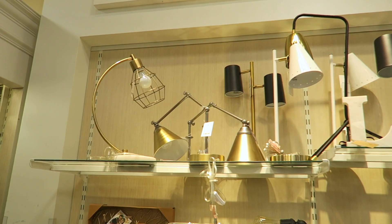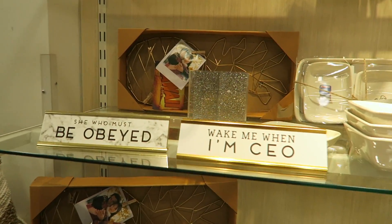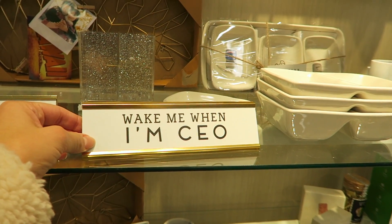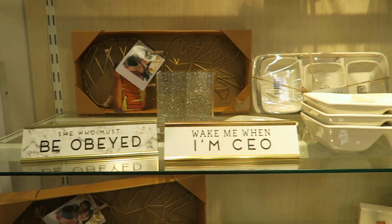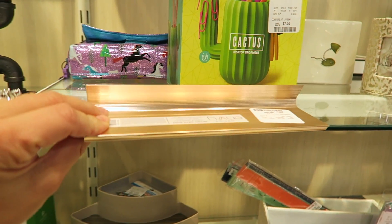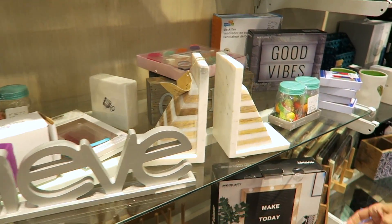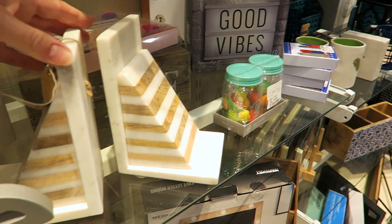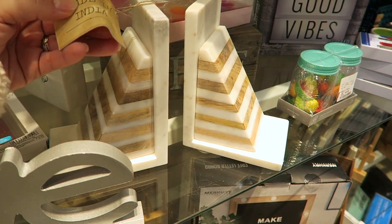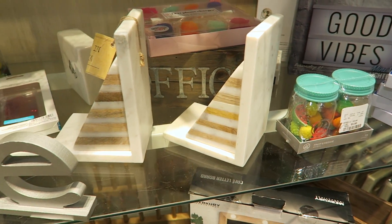They always have these little desk signs or name tags — pretty sure they're like $6.99. Oh, I love these bookends — oh my word, those are awesome! $14.99 is what this one says, and then this one doesn't have a tag, so maybe they are sold together. They're like really heavy duty.